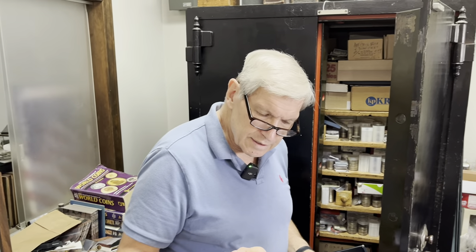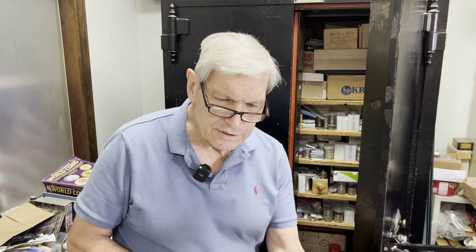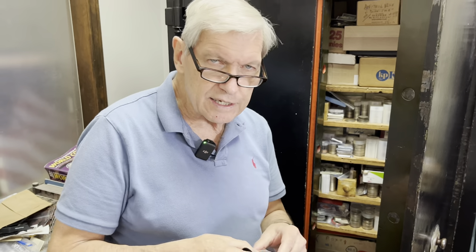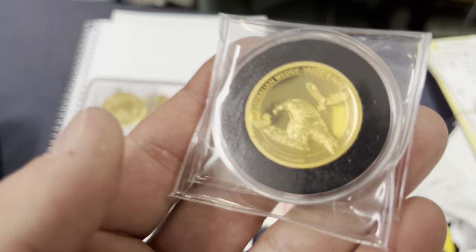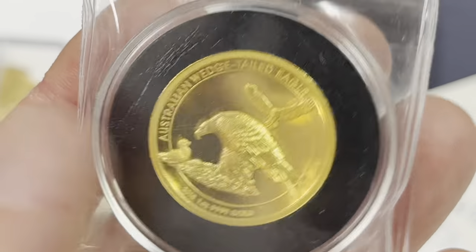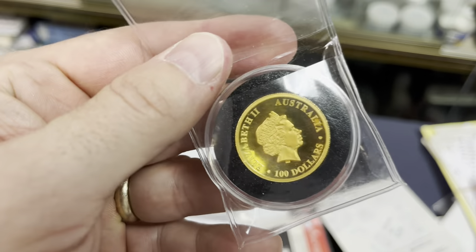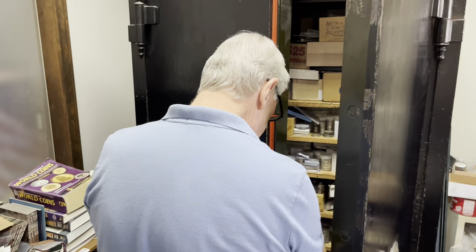Here's another interesting coin — a Wedge-tail Eagle, I think it's called. It's from Australia, and it's a high-relief eagle that they made in 2009 and 2015, and it's the same kind of deal. Isn't that nice? I never get a chance to even open up this cabinet, and I think I'm going to start doing that.